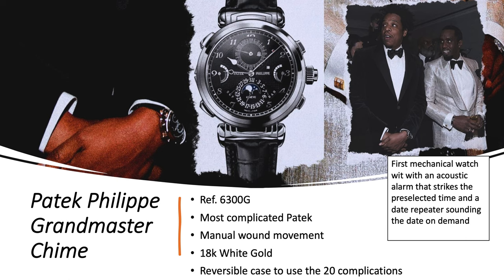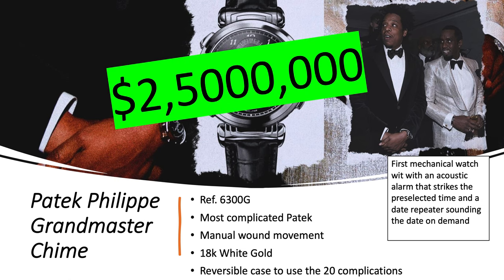Patek Philippe Grand Master Chime — now we're talking. This is the 6300, the most complicated Patek Philippe watch ever made. It has 20 complications; it's so complicated that one dial is not enough — you can reverse it and there's a second dial to display even more. It's 18-karat rose-white gold with a manual-wound movement, and it was the first mechanical watch with an acoustic alarm that strikes a pre-selected time and a date repeater sounding the date on demand. You could set it for a specific date and time and the watch will sound the alarm. It's an ultimate statement piece and worth about $2.5 million.